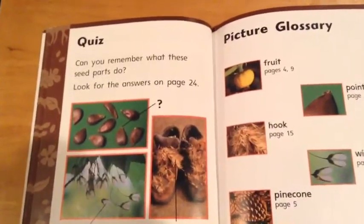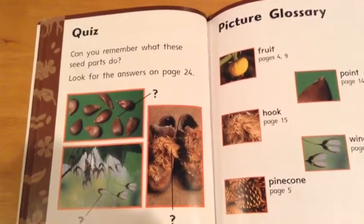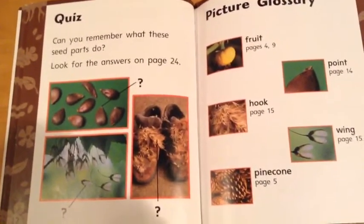Quiz. Can you remember what these seed parts do? Look for the answers on page 24.